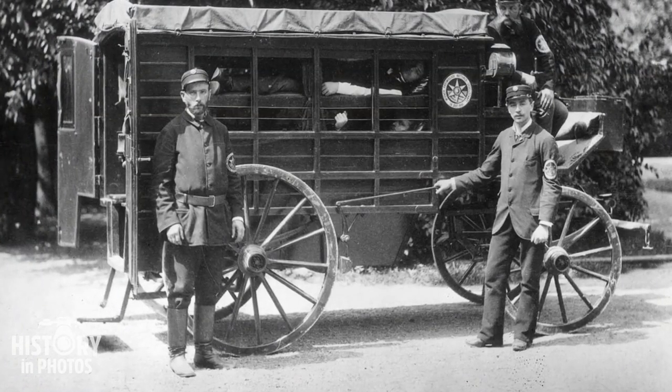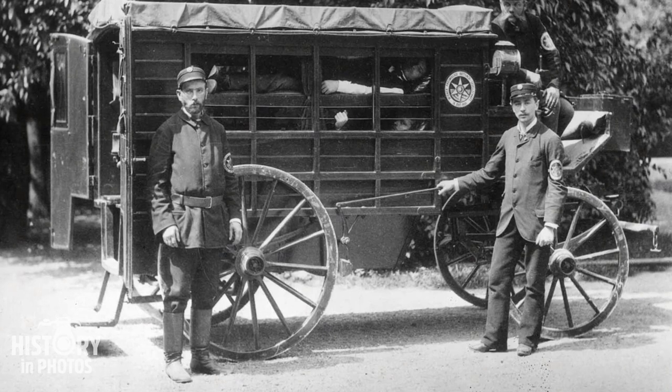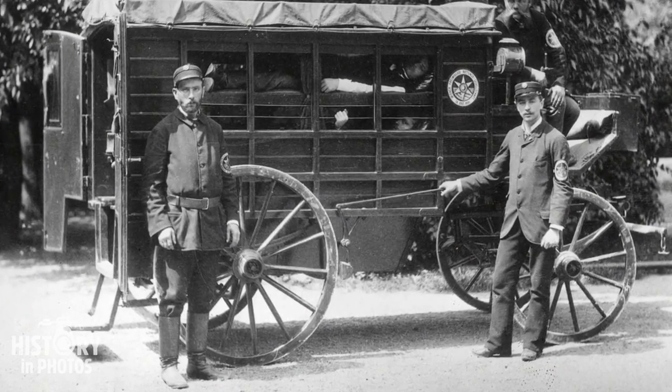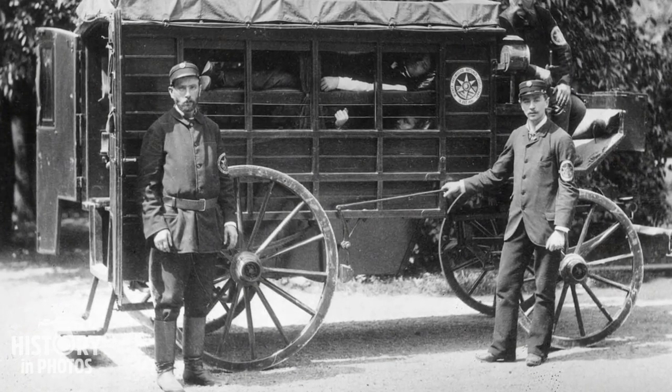The Viennese Society of Volunteer Rescue used a horse-drawn wooden carriage known as a Wiener ambulance, in which patients were transported in layers. Despite the partially open sides of the carriage, curtains were used to preserve the patient's privacy.